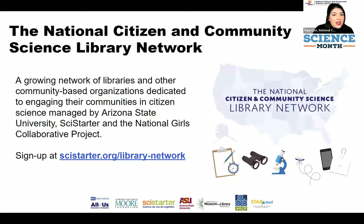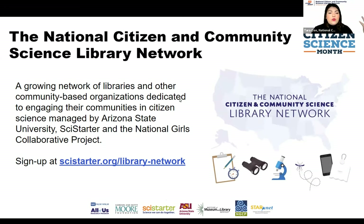What we've done is launched the National Citizen and Community Science Library Network. This is a growing network of libraries and other interested community-based organizations coming together to become community hubs for citizen science — to house resources, to be a place of learning — so that we can expand and broaden the reach of citizen science and those participating in scientific research. You can sign up for the network at scistarter.org/library-network, and Robin will be adding all of these links to the chat.